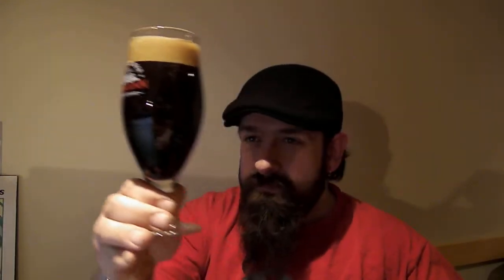Let's give her a pour. Oh my. Wicked head on it. Wicked head. It's as dark — can't see any light through that sucker. Might as well be a stout. Dark mocha head.